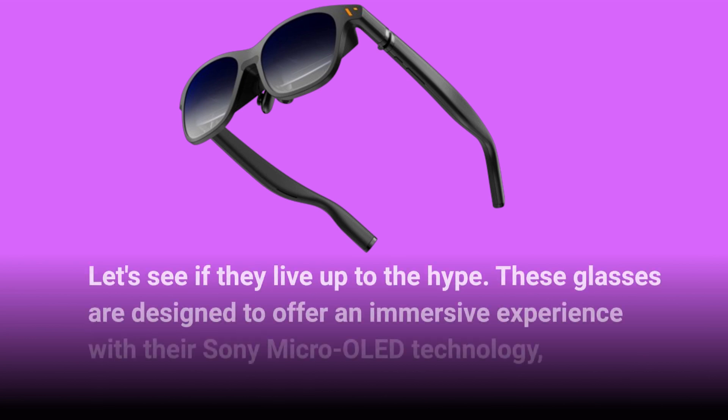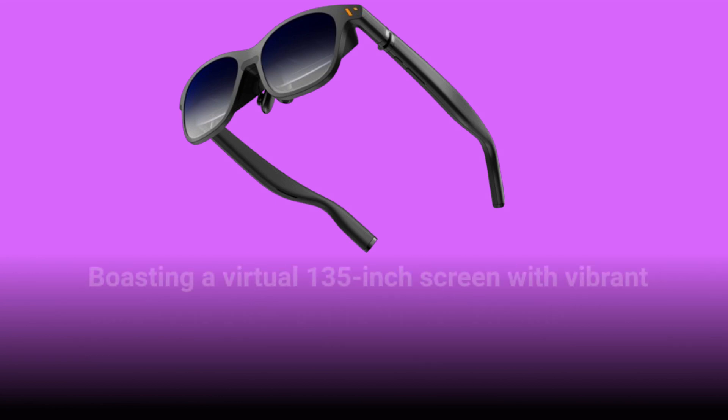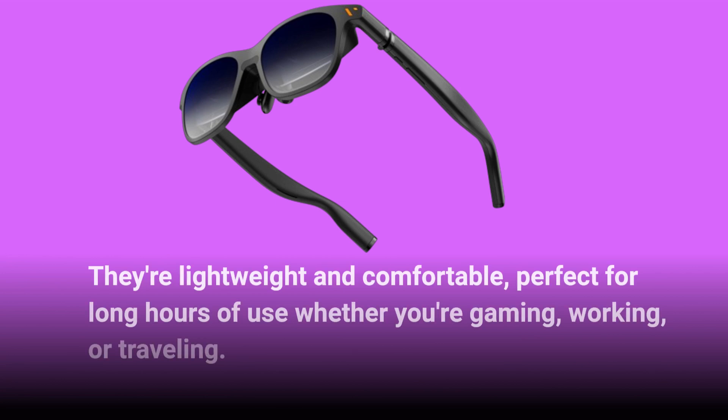These glasses are designed to offer an immersive experience with their Sony Micro OLED technology, boasting a virtual 135-inch screen with vibrant colors and a smooth 120Hz refresh rate. They're lightweight and comfortable, perfect for long hours of use whether you're gaming, working, or traveling.